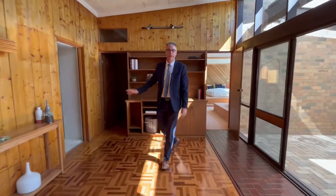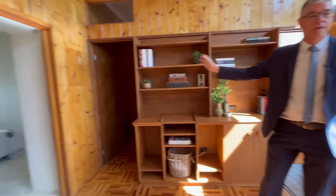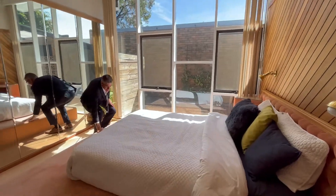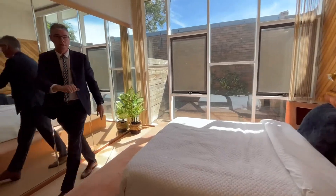Heading on through the home, down here we have a separate shower room, bathroom, and a toilet area. The main bedroom has a great amount of natural light. Check out the elevated bed. We also have an ensuite and a walk-in robe.